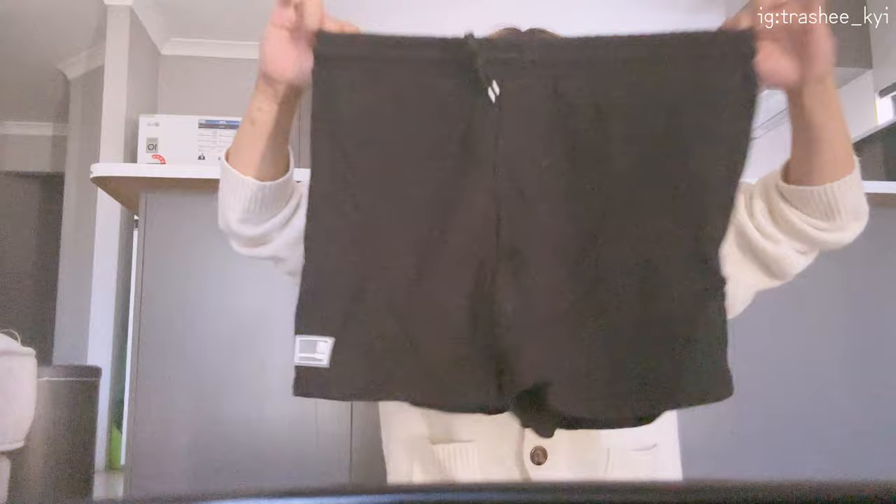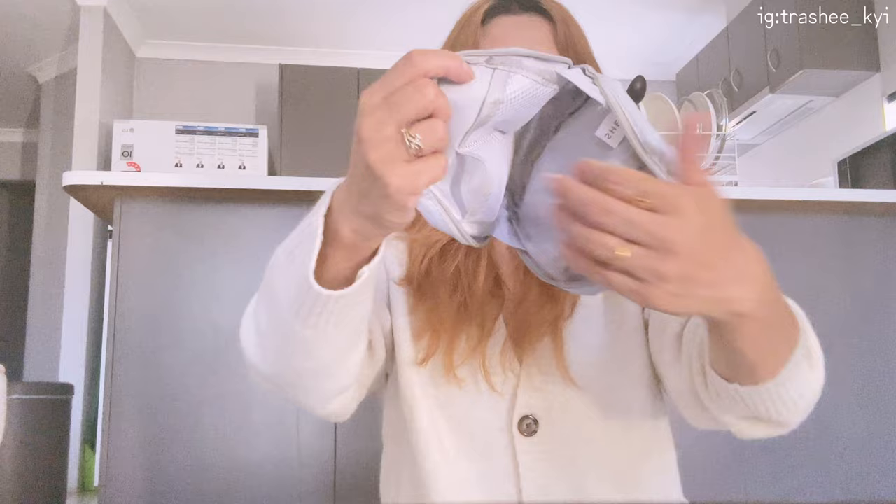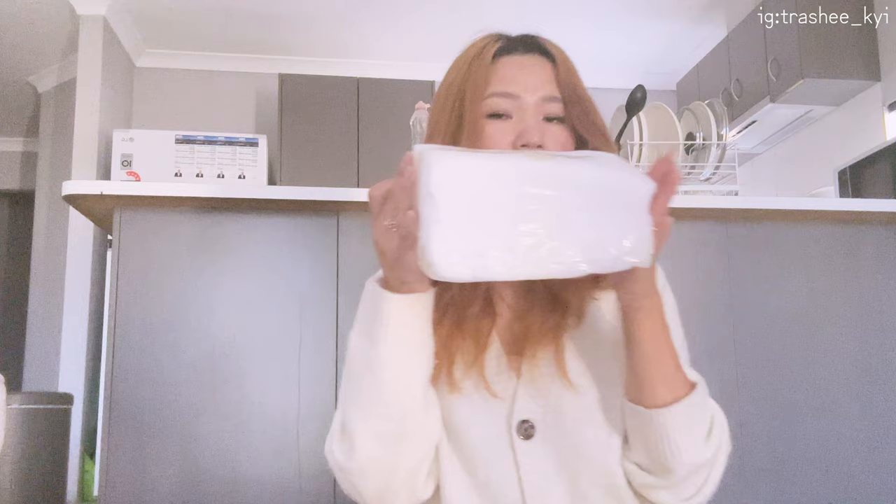I ordered these shorts to wear at home because it's really hot here. I also have this same set — I bought it to carry my stuff. And I bought this blade because I really need it to unbox my things.